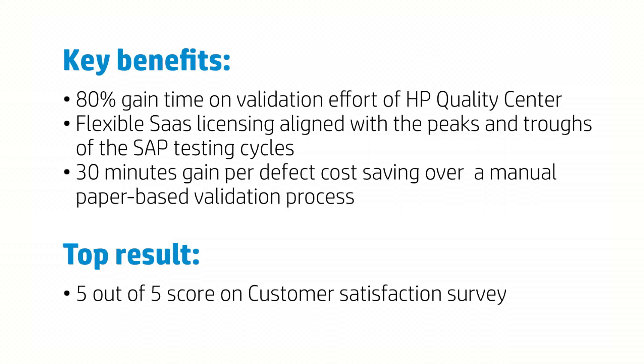Recently we undertook a customer satisfaction survey. The overall scorecard was rated from one to five, five being the best possible result. The results received back from UDG in the survey had a scorecard rating of five, so we must be doing something right.